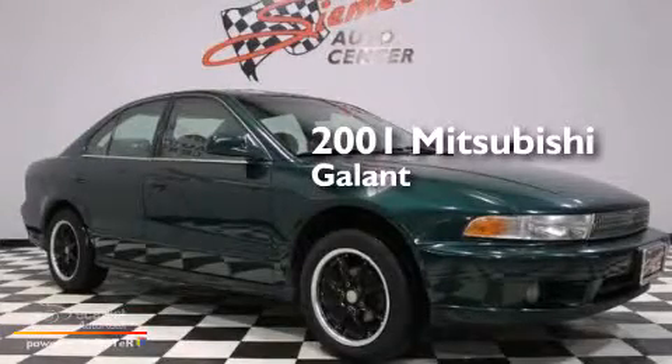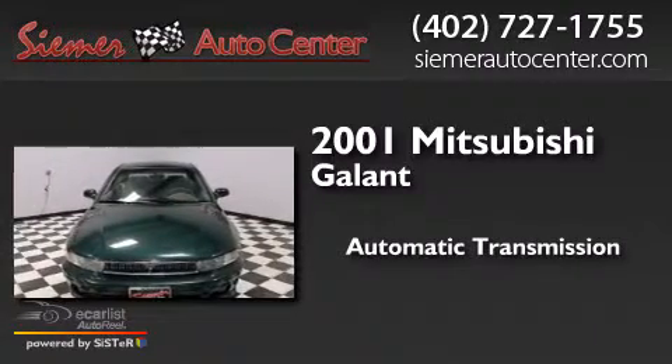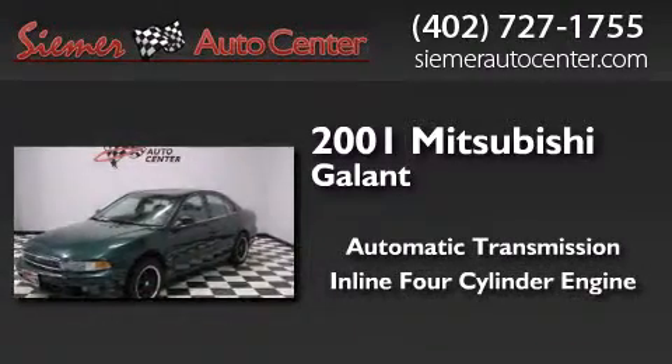This is a 2001 Mitsubishi Galant. This car has an automatic transmission and an inline four-cylinder engine.